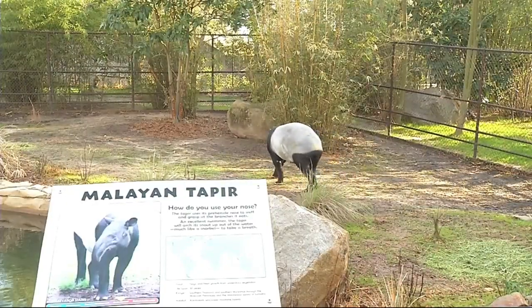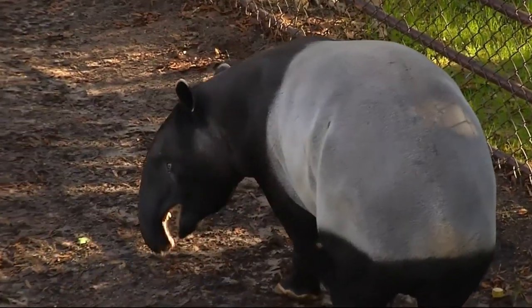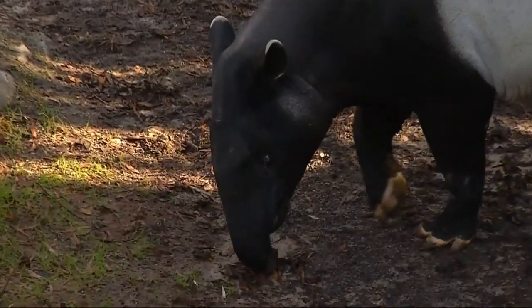These animals come from Malaysia and the Asia areas. They're actually the only tapir species from Asia. We have the male and female here looking to breed. They are an endangered animal, and that's actually why we got Pulau — it was recommended that he should breed with Daniela because their genetics are very compatible.